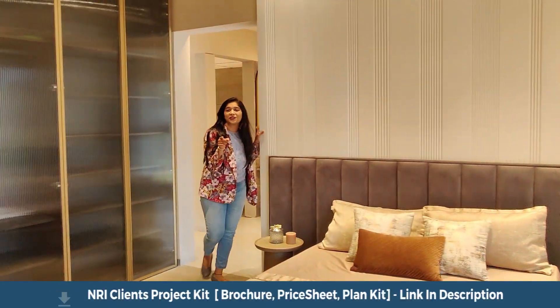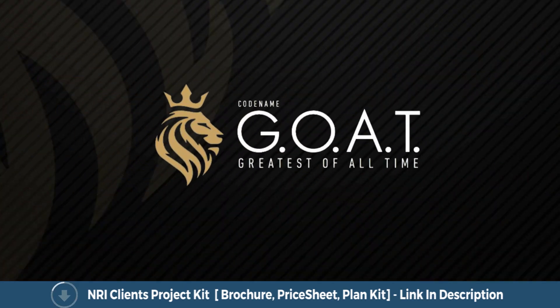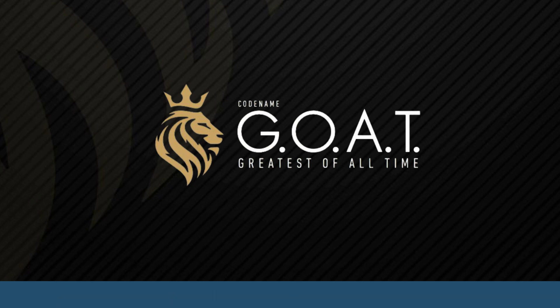Well, don't forget that you saw this property on Howzee.com. Thank you. So everyone, this was the 4 BHK sample flat tour of Rama Metro Life, codename GOAT, apartment located in Tathavde, Pune by Rama Group.